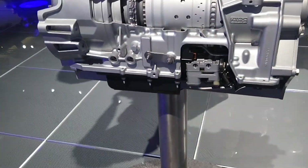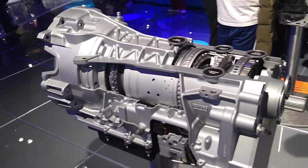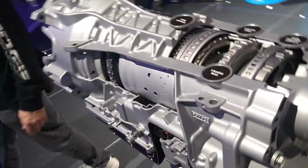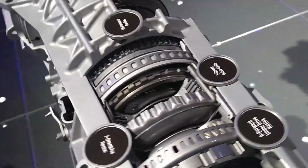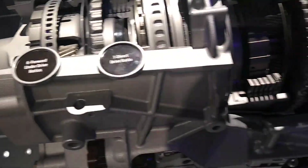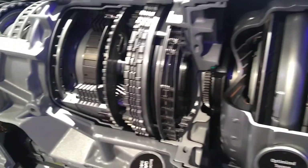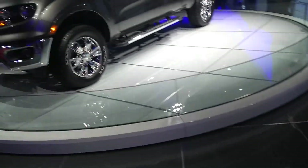High efficiency filtration and new transmission fluid provides fill-for-life capability — meaning it's a sealed transmission, so you don't have to worry about checking transmission fluid levels. There are three overdrive ratios, a direct drive, and a clutch-and-hub design. Look at all those gears in there — loving this cutaway. That's essentially what's going into the new Ranger.